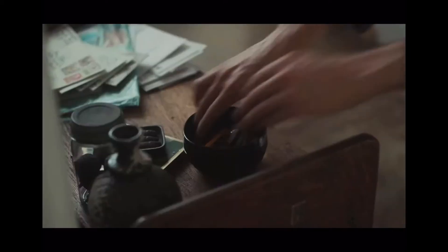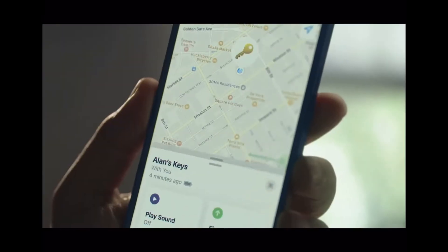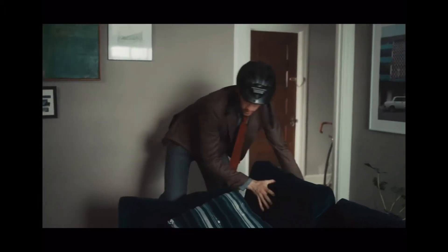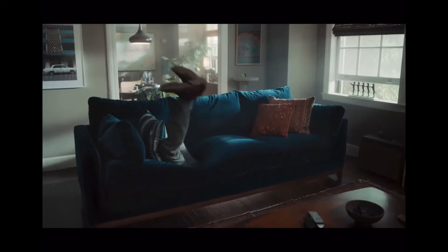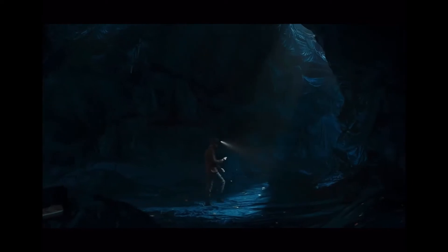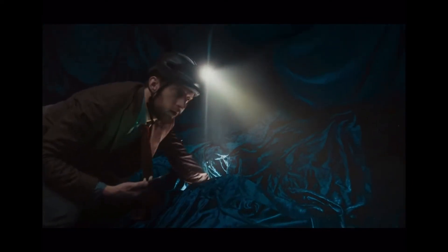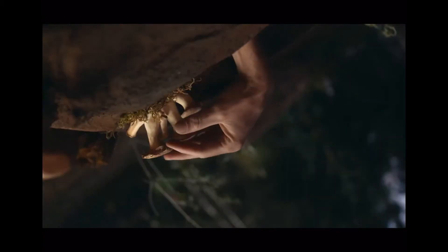Next up we have the AirTag. AirTag is similar to Tile, so you can put it on your keys or your backpack — something you tend to lose often. With the help of the Find My app on your iPhone 11 or iPhone 12, you can track it down by playing a sound or by using precision finding, which turns your Find My app into a GPS that guides you to the exact location of your AirTag.